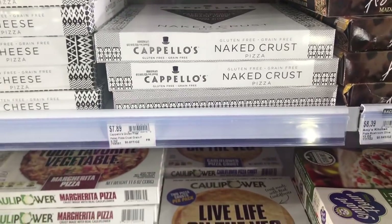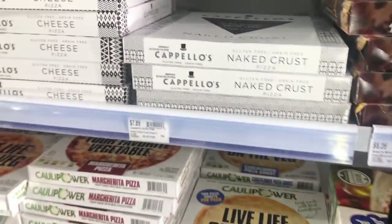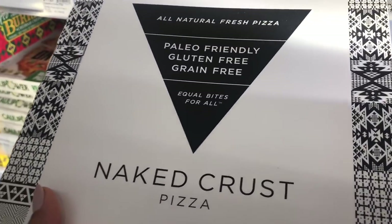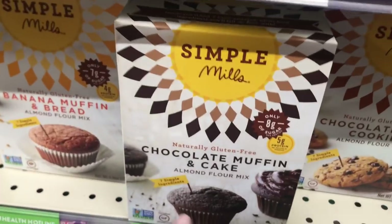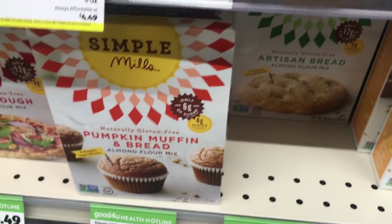Capello's makes this naked crust — it's gluten-free, grain-free, super delicious. It's got a higher carb count, so definitely something you want to eat on a day that you hit the gym, but it is a super clean product. Anything Capello's makes is delicious. Simple Mills products — if you need to make cupcakes for a birthday party, those are great. They've got some other muffin products that are super yummy as well.